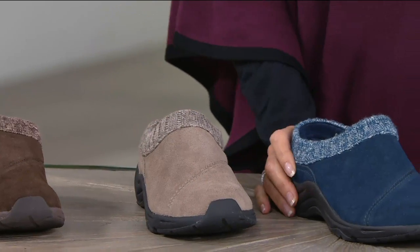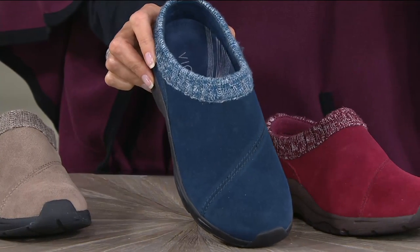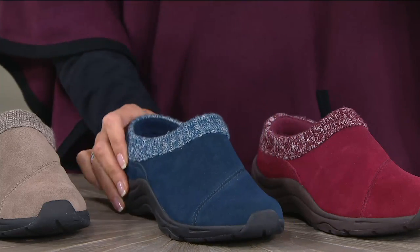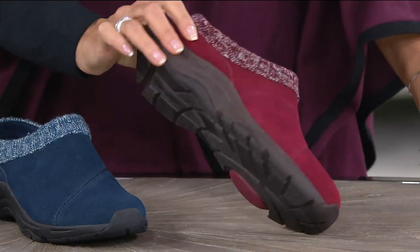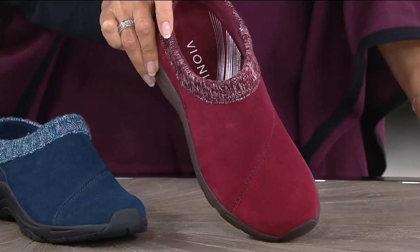The griege is almost like a mushroom color. Then this is your navy — a really true navy, no confusing it with black, but still that nice deep, dark, rich navy. And this is your wine. Again, a beautiful autumnal color. So there are some fantastic colors to choose from.